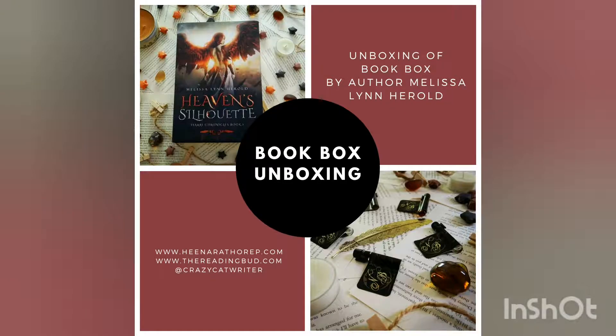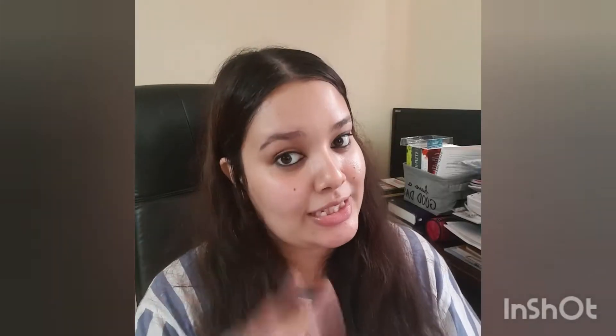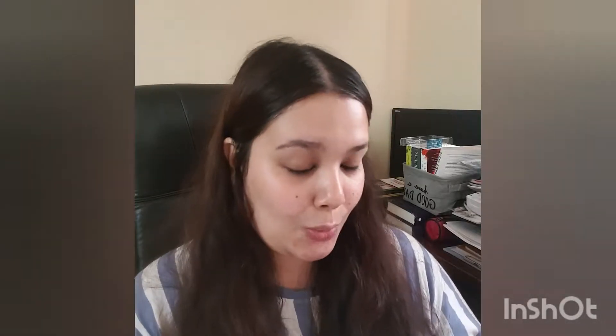I've opened the package and this is what I have received. There are a total of four things and I will show you now what they are.